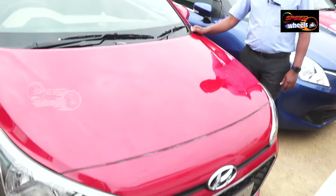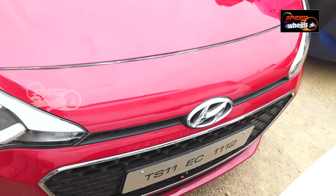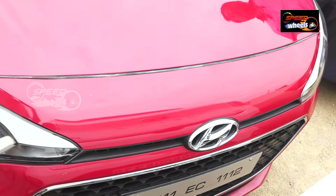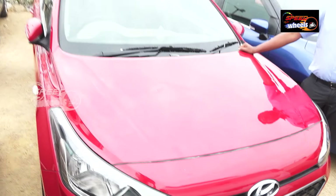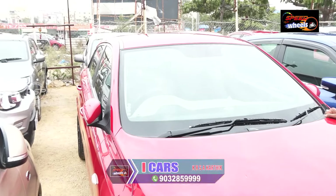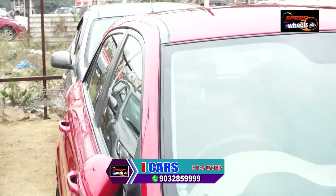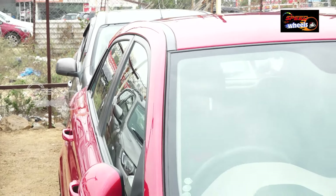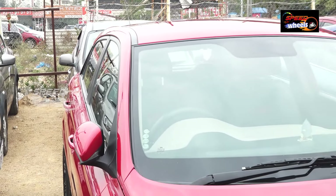This is a Hyundai i20, petrol version, 2015 model, only 23,000 driven. Single owner vehicle, basic model Magna. Features include AC power steering, power windows, radio system, and LALS custom extra fitting. Only 22,000 driven, budget is 550. Finance facility is also available.